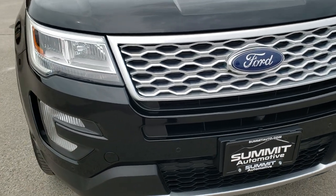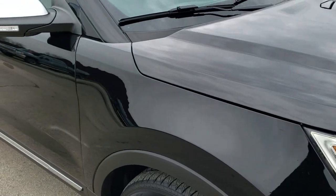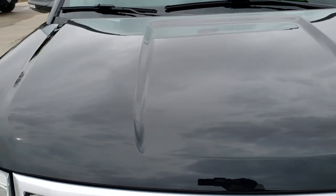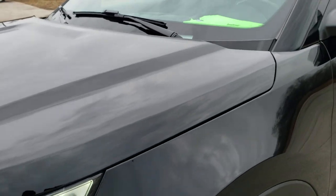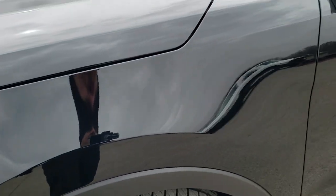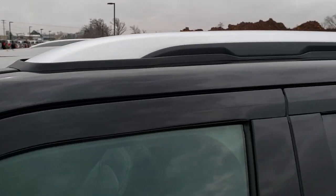Today we are checking out this super clean 2017 Ford Explorer Platinum. This vehicle has the 3.5 liter twin turbo EcoBoost motor which pumps out 365 horsepower. This vehicle has been fully safety inspected by our service shop, has a fresh oil and filter change, all the fluids have been checked and topped off, it has 4 brand new tires and it is 100% ready to go.